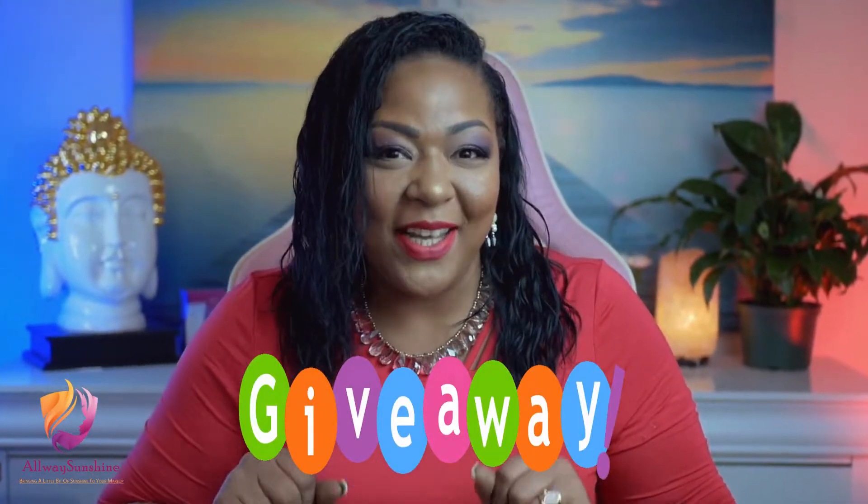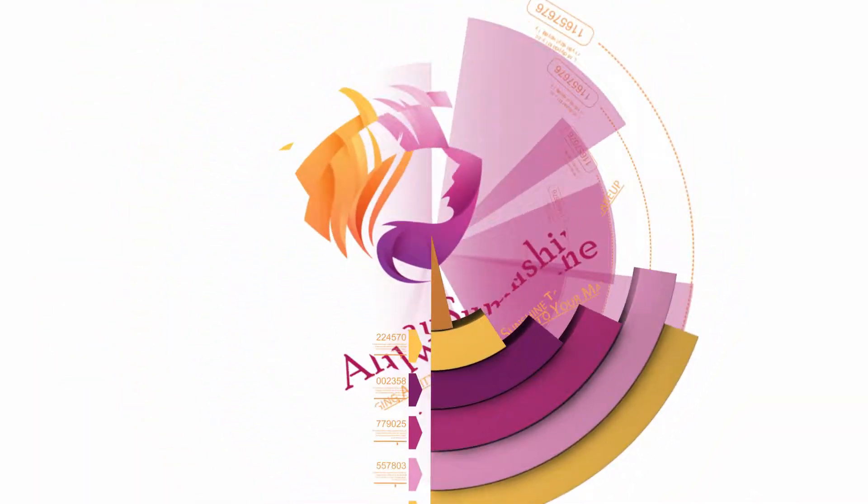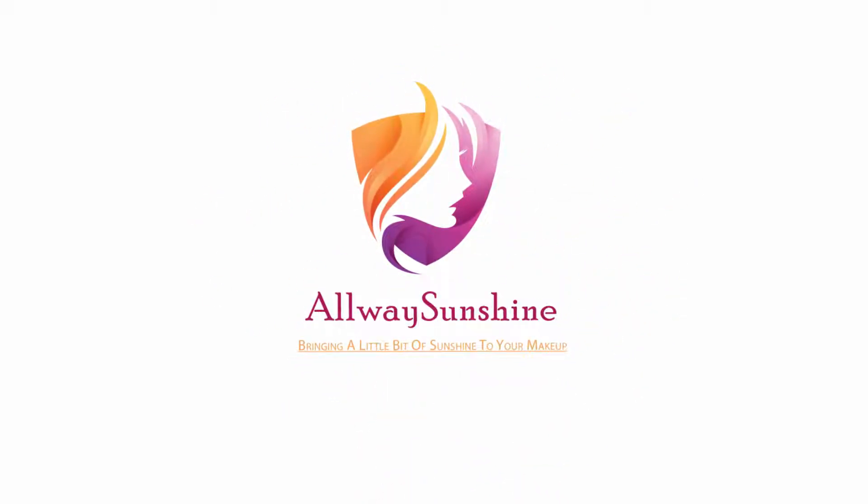The time we've all been waiting for is finally here — November's giveaway! If you're interested in knowing what products we got this month, please stay tuned till the end. Hi guys, I'm Kelsey and this is Always Sunshine, where we try to bring a little bit of sunshine to your makeup.